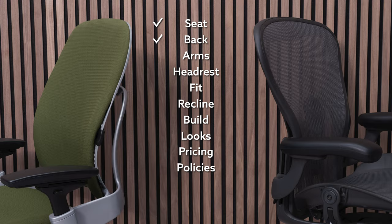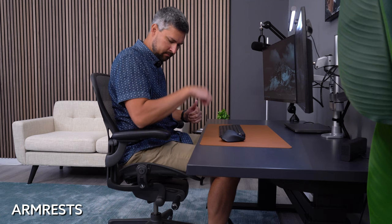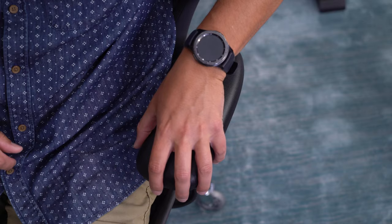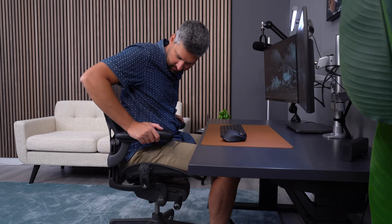The Aeron undoubtedly has the best cushioned arms of any office chair. Putting weight down on your elbow or forearm is very comfortable. The clamp height adjustment means you can lock the arms down in place, making them feel solid like part of the frame. Even their most adjustable package is not super adjustable, but I've never found any difficulty getting them in the correct position.